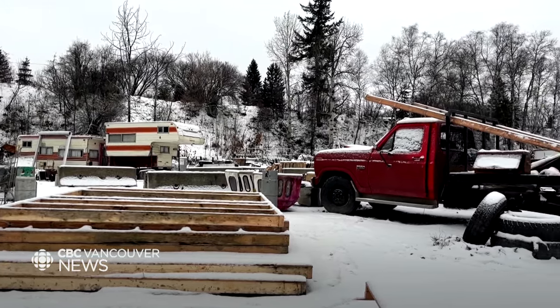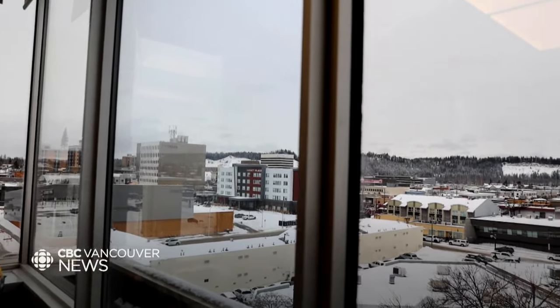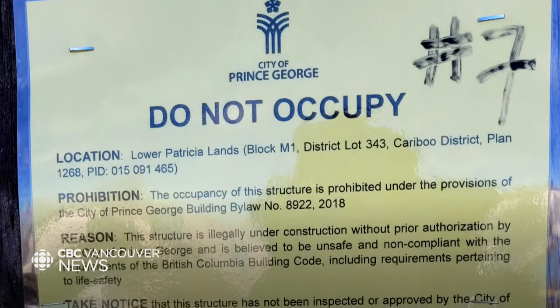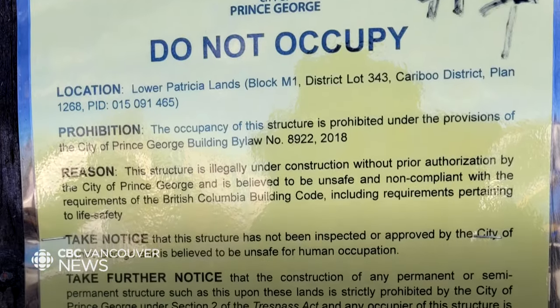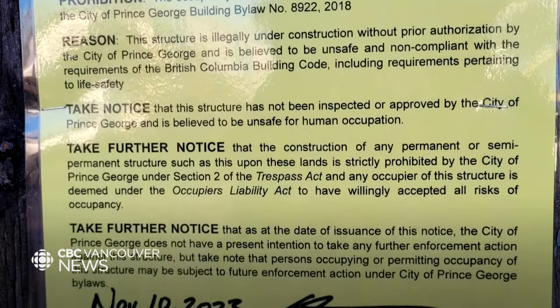Mayor Simon Yu campaigned on building emergency shelters for the unhoused. He told CBC News it's been harder than he thought. "The problem on the street, for the scale — we haven't been facing that as a society together for a long, long time." And then last week, the city of Prince George issued notices saying building and occupying these structures is illegal.